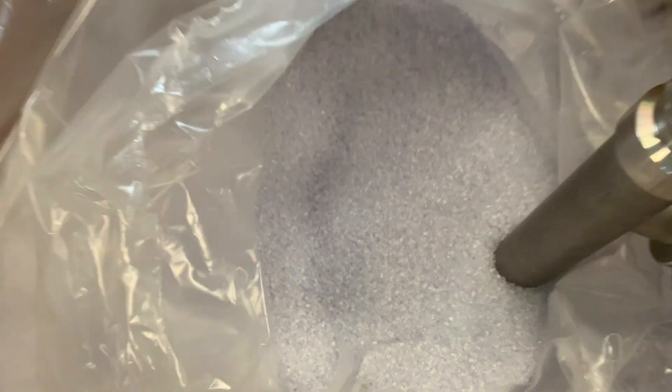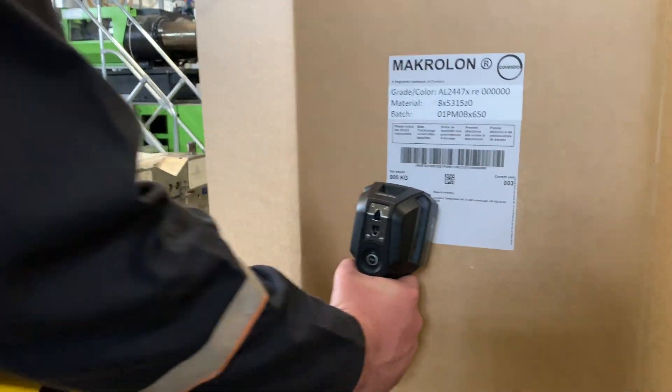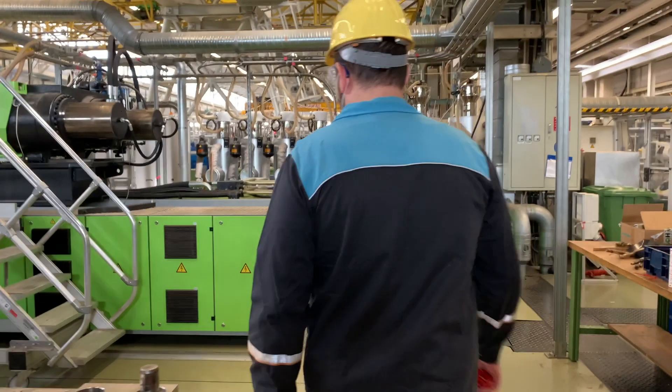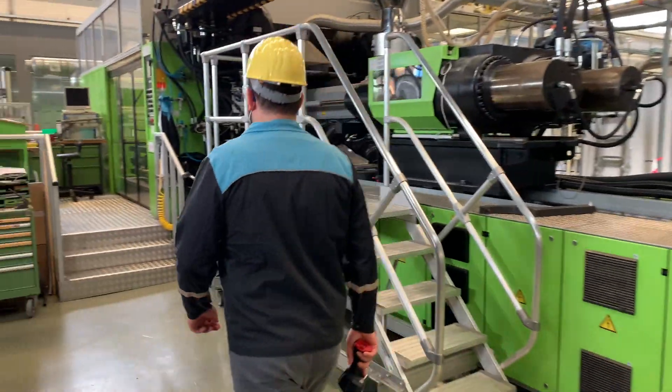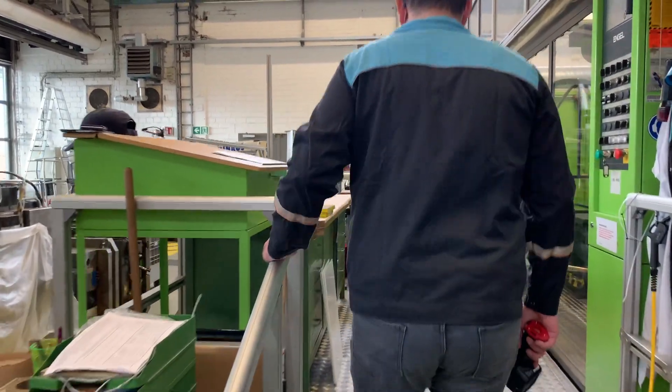Once the digital twin has been created, parties in the supply chain can easily access it by scanning a QR code printed on the bag. For example, a Tier 1 parts supplier can scan an incoming bag and convert the received digital materials into digital injection-molded parts. Important aspects of the manufacturing process are then attached to the updated digital twin, which is ready to be received by the next party.